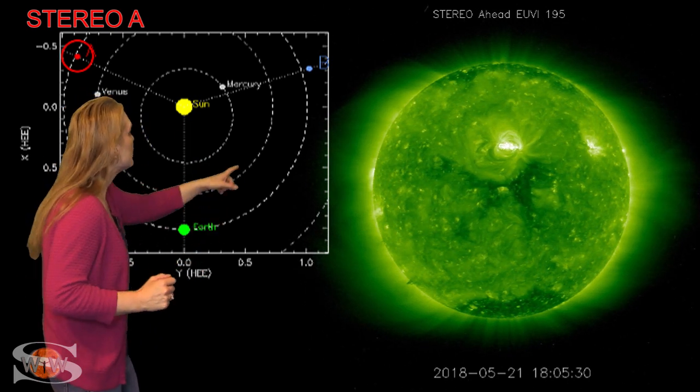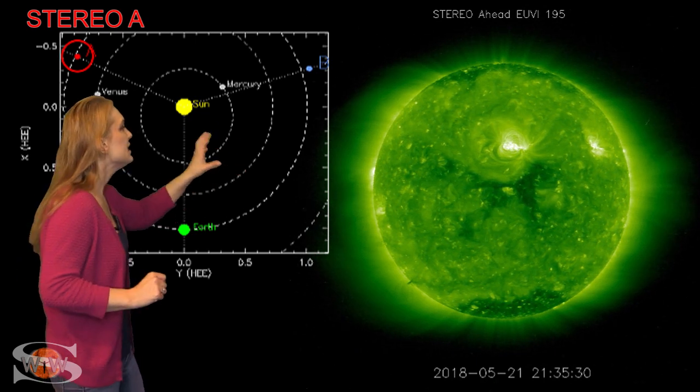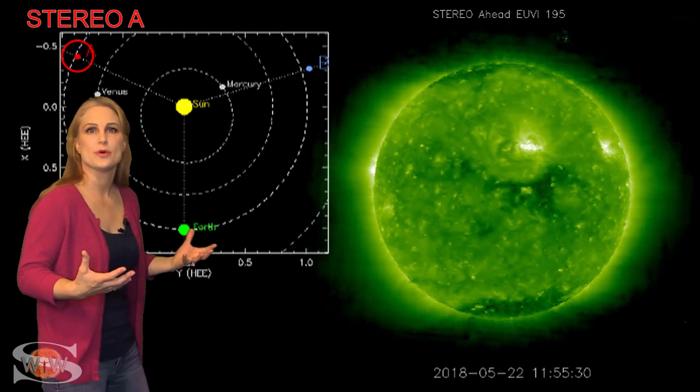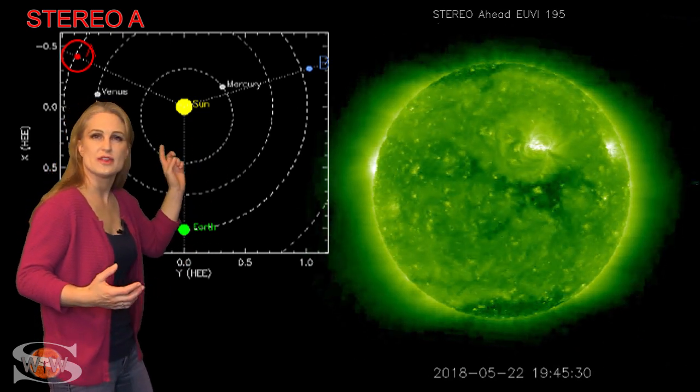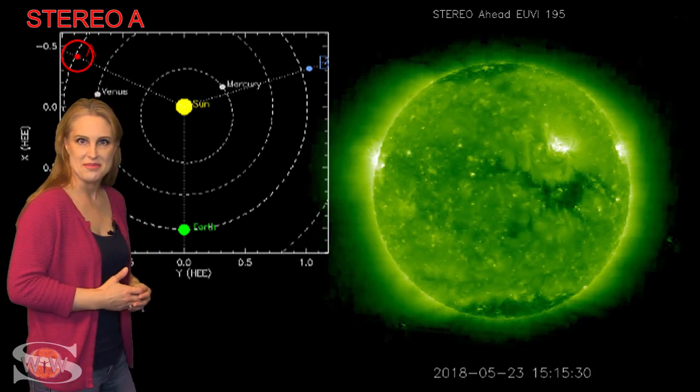You can also see just below that region a dark coronal hole. This is the coronal hole that gave us a moderate-level storm about two weeks ago, and it's now positioned so that in about another 12 days, it has a chance to do exactly the same thing.